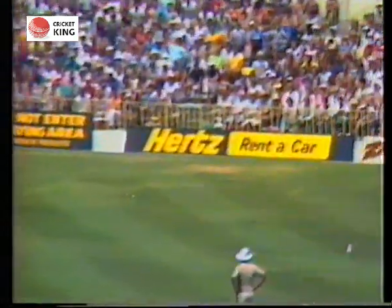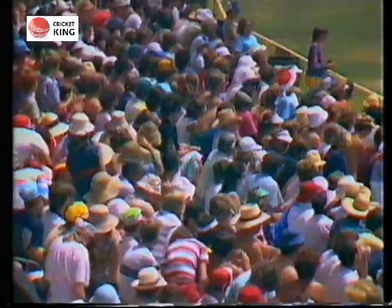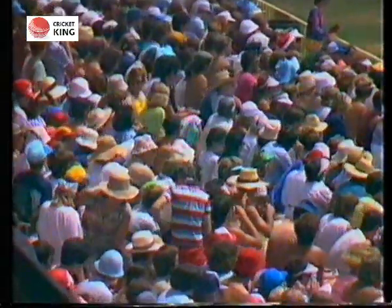He's caught up with this one. It's hit very fine. John Reid won't get to it. And that's exactly the sort of shot that Nakash was trying to play earlier in the over — trying to hit it very fine, and he succeeded in doing so and took four runs.